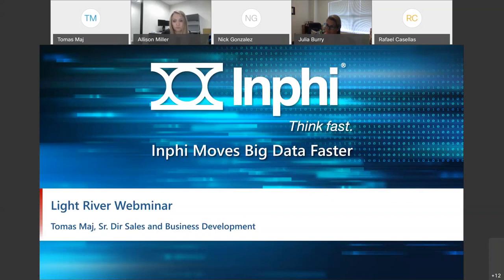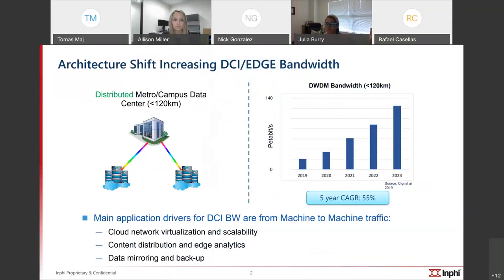Going back to the focus of this presentation: as Nick mentioned, there's a big trend in the industry toward disaggregation. We're a small piece of the components and subsystems, and Smart Optics and Light River are the forces that put everything together and make it transparent, easy to deploy, and very efficient. Let me talk about our contribution to the overall solution and the focus of this space.